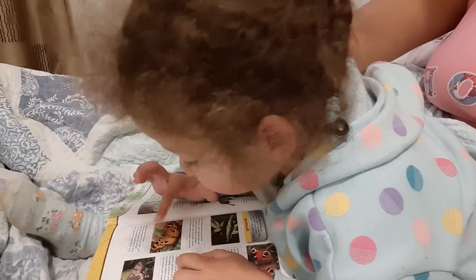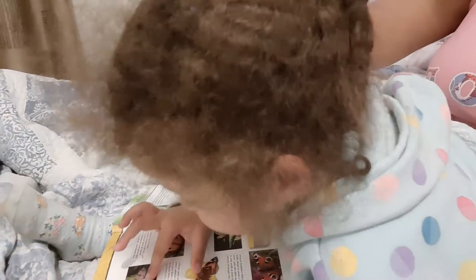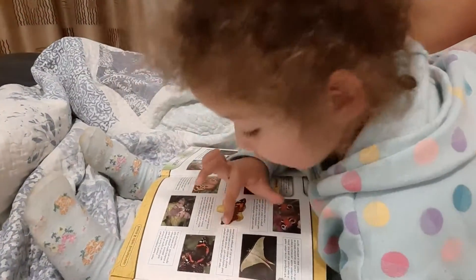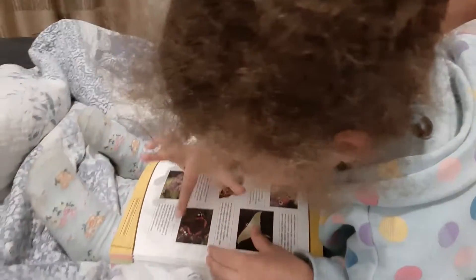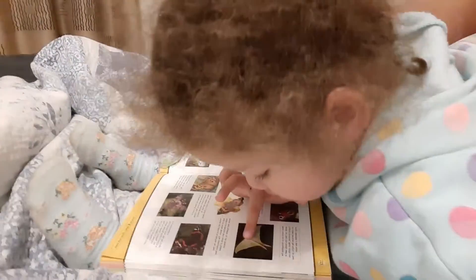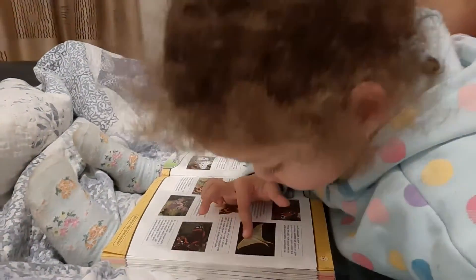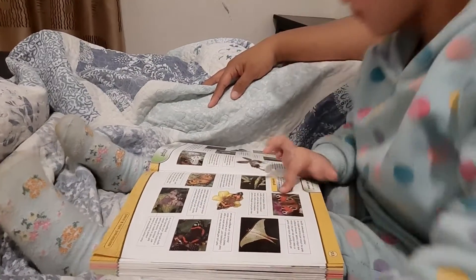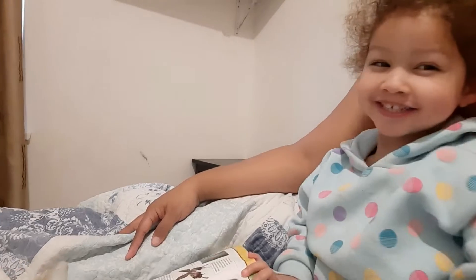This one is turtle shell butterfly, this one is hummingbird wolf moth, this one is emerald butterfly, this one is painted lady butterfly, this one is moon moth butterfly, and this one is peacock butterfly. Good job, baby — I listened to the hummingbird wolf.